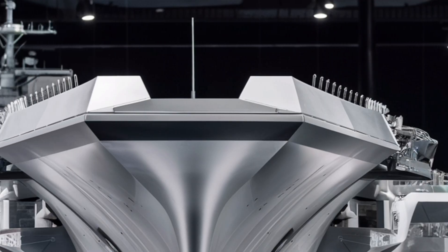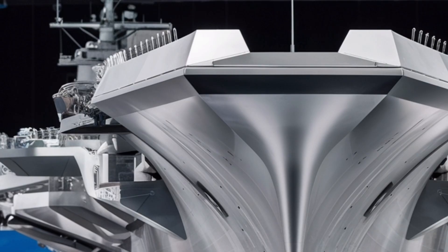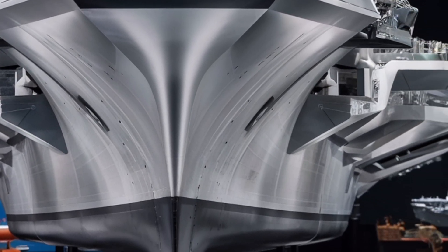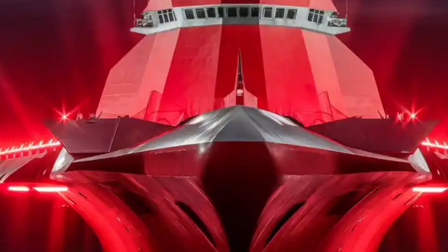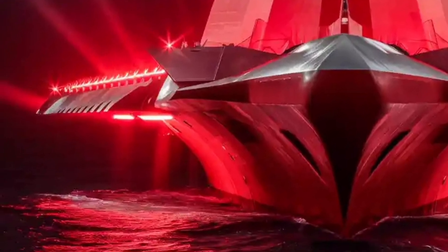In this detailed review, we're breaking down its exterior design, interior layout, performance, capabilities, and the overall price tag that makes it one of the most expensive and advanced destroyers in the world. So let's begin our deep-sea exploration into the mighty Zumwalt.